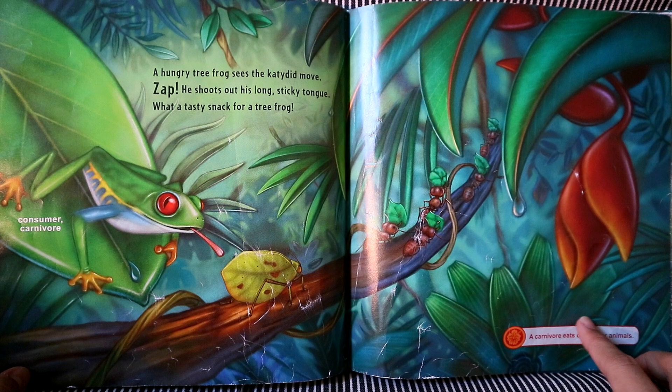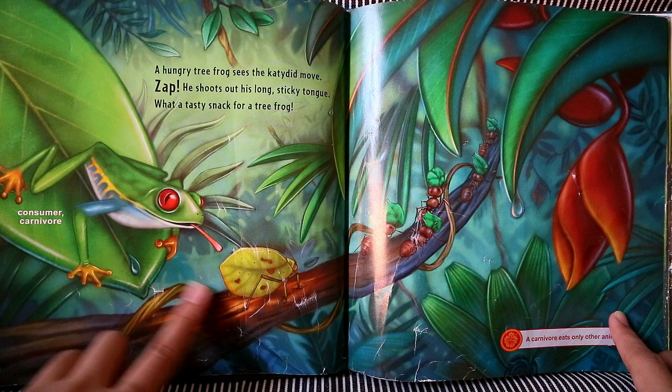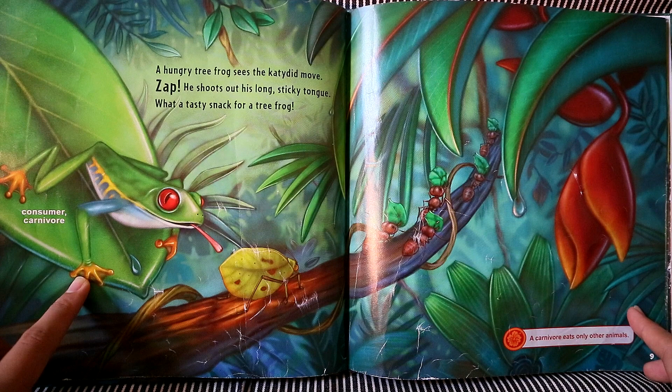A hungry tree frog sees the katydid move. Zap! He shoots out his long sticky tongue. What a tasty snack for a tree frog. The tree frog is a carnivore. A carnivore only eats other animals.